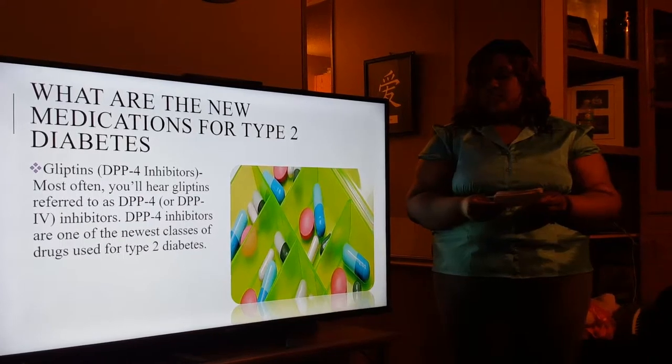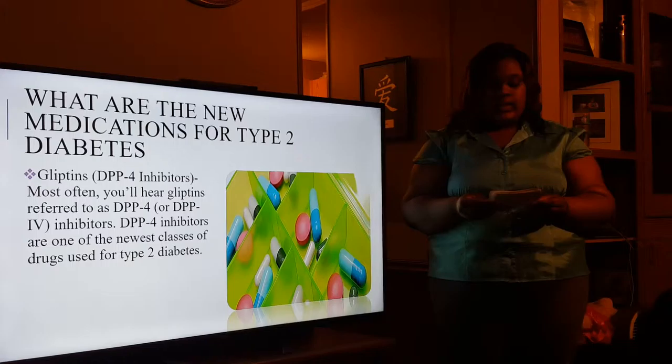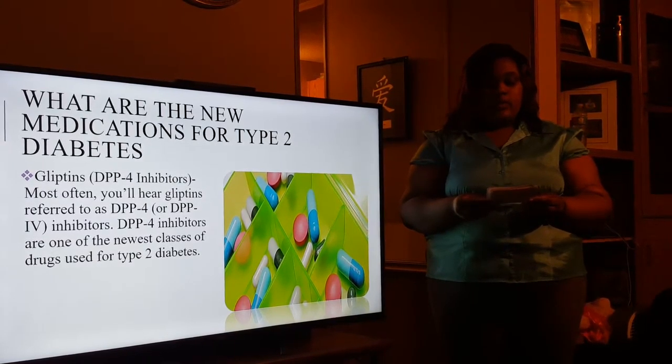What are the new medications for type 2 diabetes? Glyptins is the new medication for type 2 diabetes. Glyptins increases the amount of insulin in the blood.